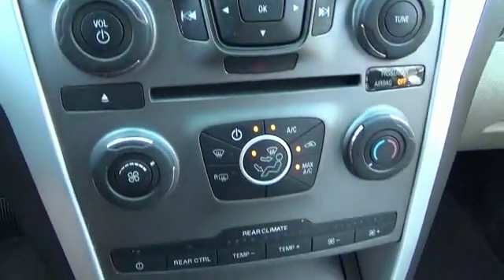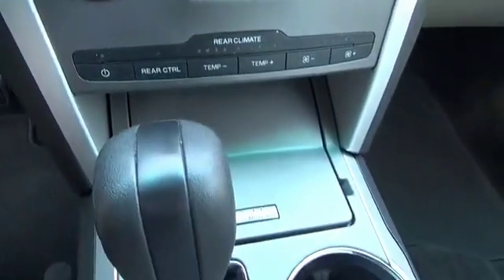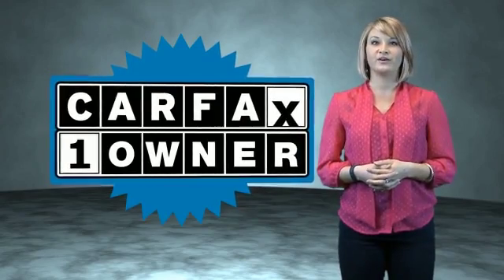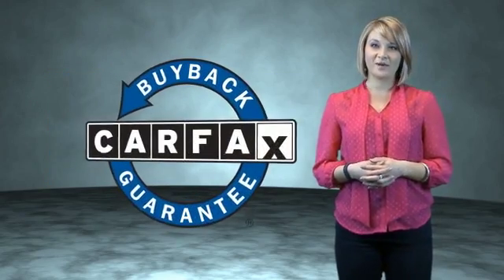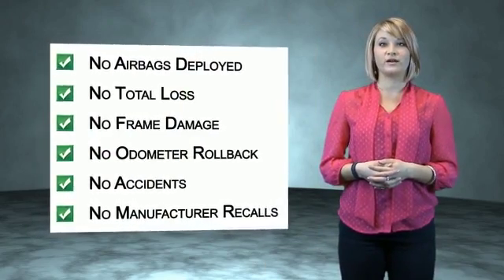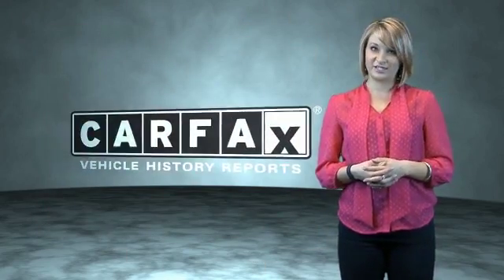Great quality at a great price. Call or click to contact us today. This is a Carfax one owner vehicle which qualifies for the Carfax buyback guarantee. Be sure to find a complimentary copy of the Carfax Vehicle History Report online or contact the dealership.